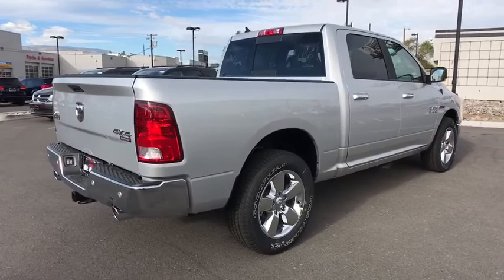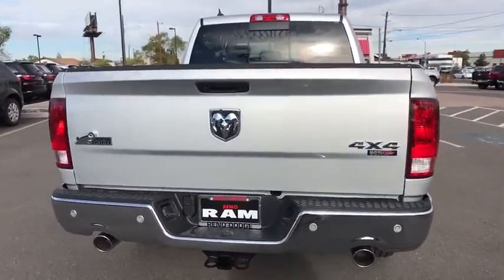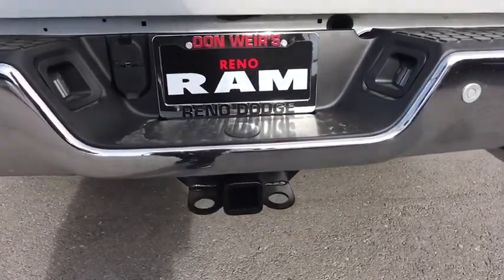Here are some of this vehicle's great options: traction control, keyless entry, stability control, anti-lock braking system, backup camera, Bluetooth, adjustable steering wheel, and power steering.